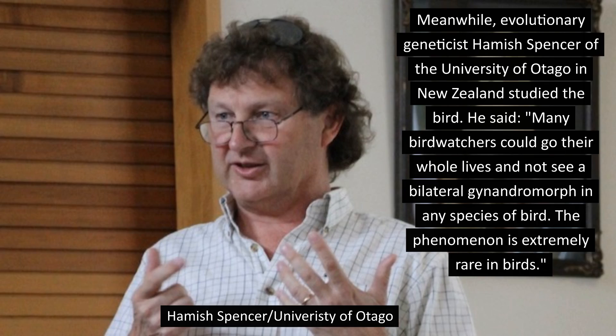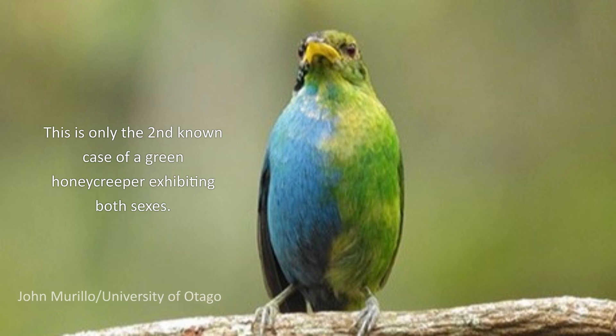Meanwhile, evolutionary geneticist Hamish Spencer of the University of Otago in New Zealand studied the bird. He said, 'Many bird watchers could go their whole lives and not see a bilateral gynandromorph in any species of bird.' The phenomenon is extremely rare in birds. This is only the second known case of a green honeycreeper exhibiting both sexes.